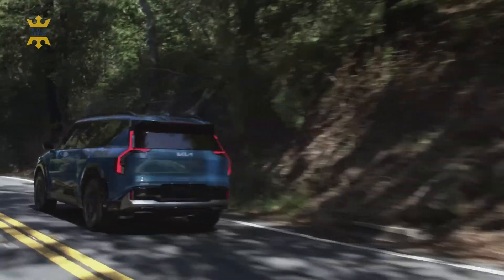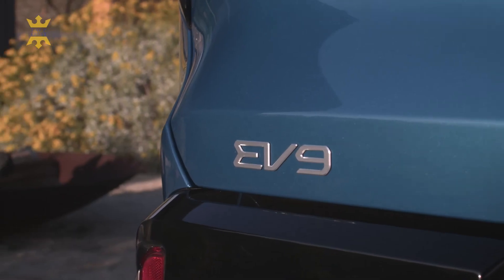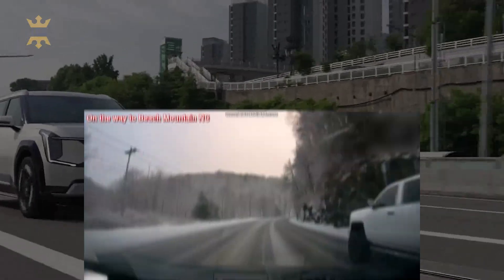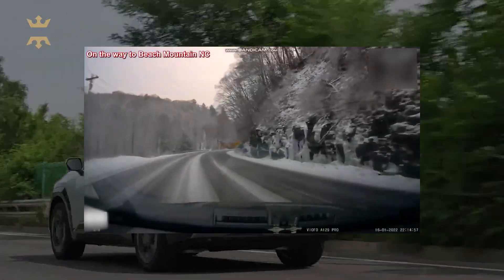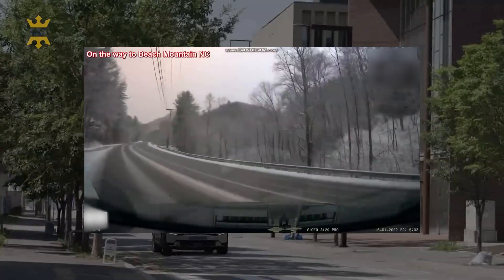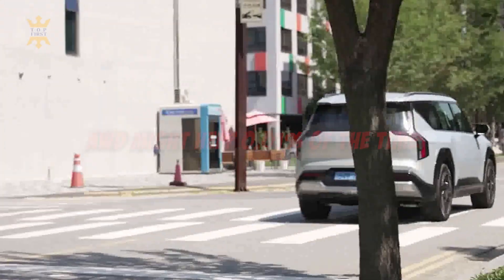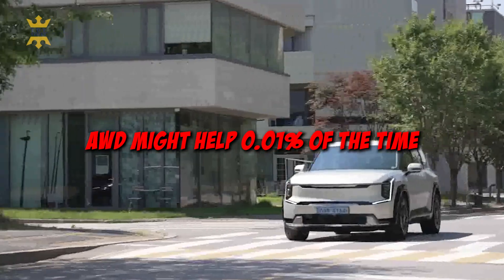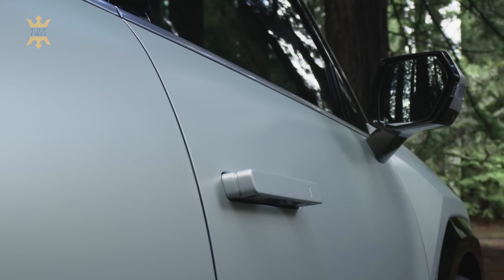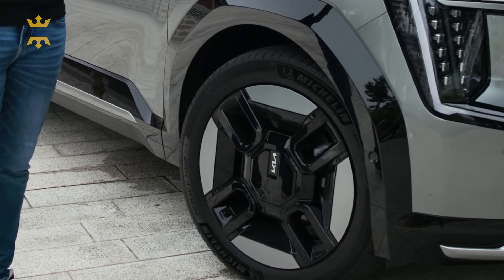While some may swear by AWD, it's worth noting that the benefits can be overstated for those primarily driving on well-maintained roads and not switching to winter or all-season tires. In snowy conditions, most accidents occur because of excessive speed and sudden braking or turning — AWD won't magically save the day. It's better tires that can make all the difference. Only about 0.01% of the time might AWD help you conquer a steep, unplowed, frozen incline where an FWD or RWD vehicle would slide back down without chains or snow socks.